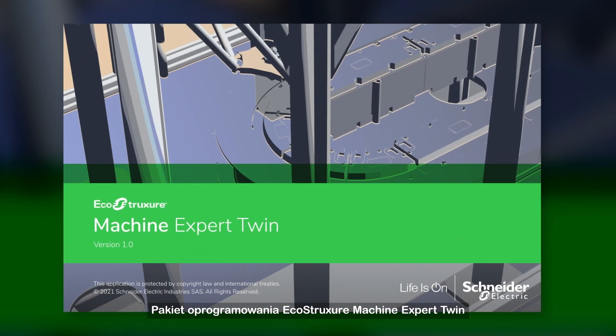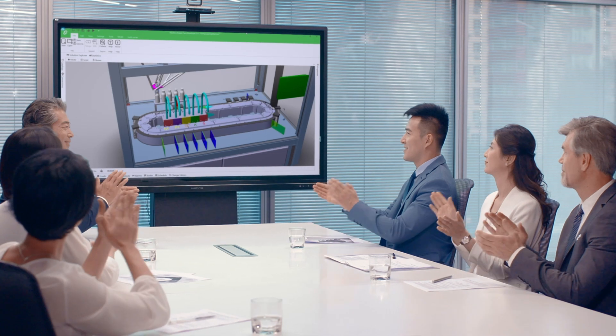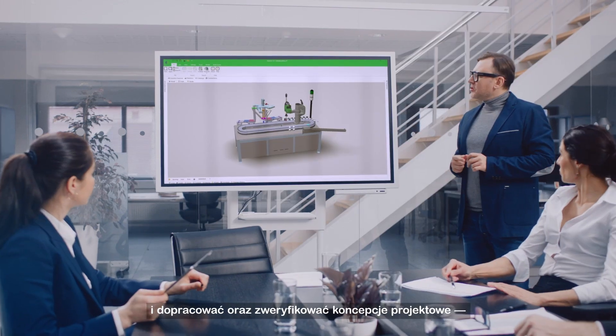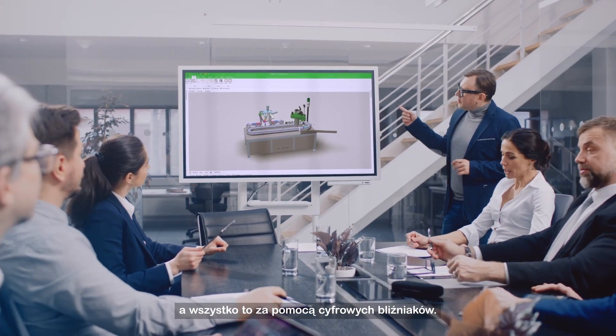The EcoStruxure Machine Expert Twin software suite supports the entire building process and life cycle of machines. First, it can help you create impactful sales animations and tighten and verify your design concepts, all using digital twin models.